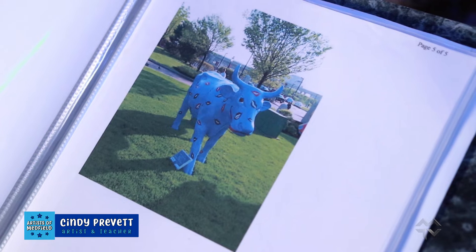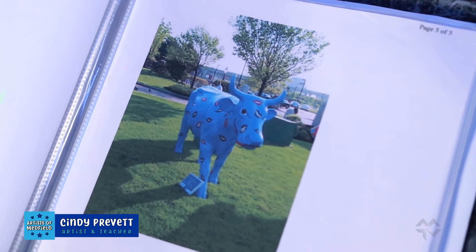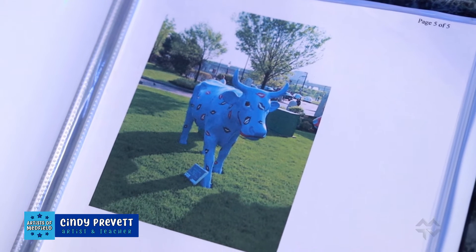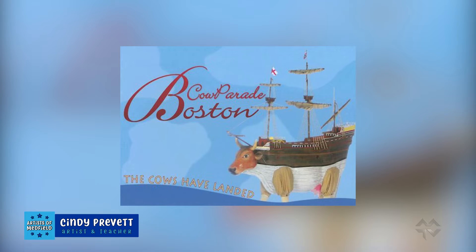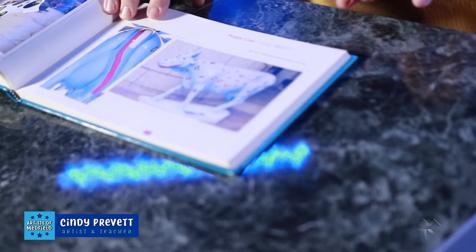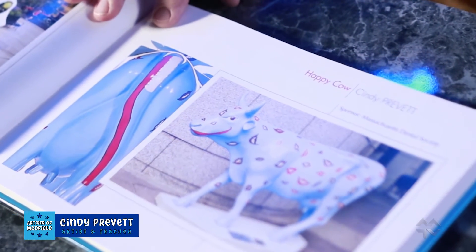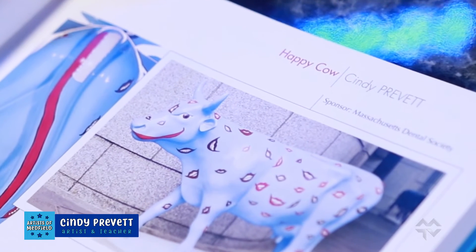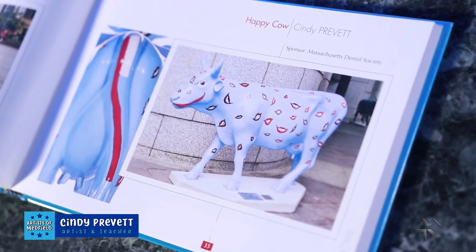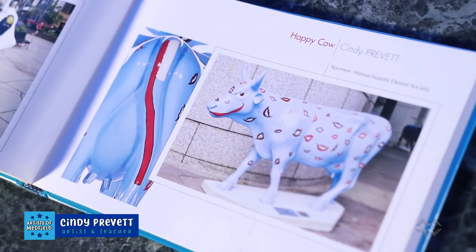My first public art piece was in 2006 — to paint a life-size fiberglass cow for the Boston Cow Parade. They actually made a book out of it. There were 120 cows in the exhibit all over Boston, and my cow was situated in front of the Heinz Convention Center. It's called Happy Cow — a blue cow with smiles all over it and a toothbrush on the tail, bought by the Massachusetts Dental Society as a donation to the Jimmy Fund.